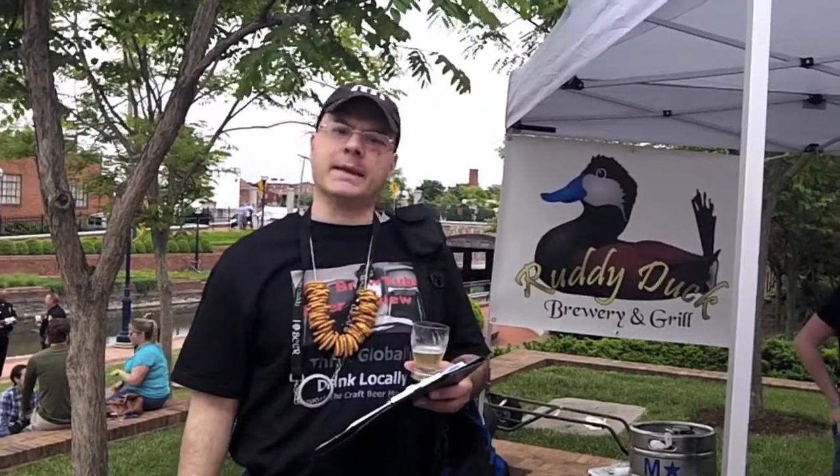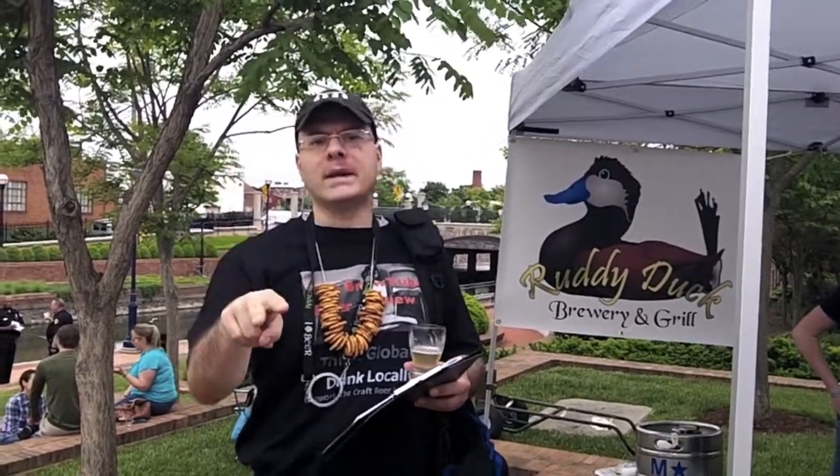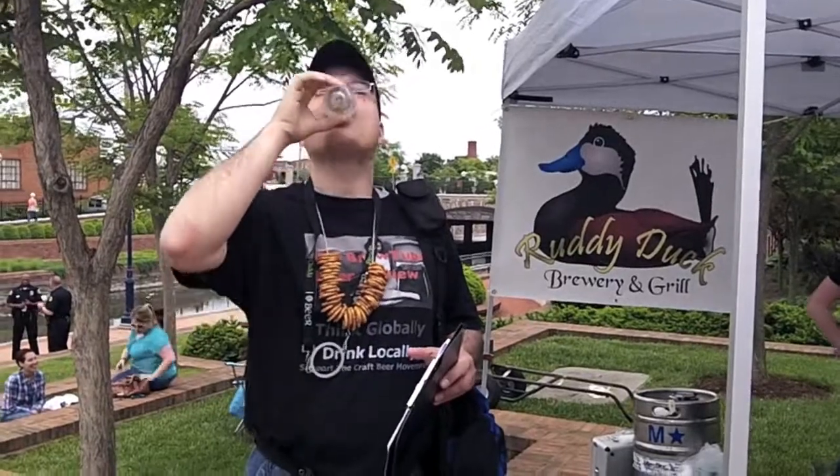Beer number two: the Apricot Wreath from Ruddy Duck Brewing down in Solomon's Island, Maryland. It's a 5% ABV and 26 IBU apricot beer. Really tasty fruit beer. I'm not usually a fruit beer fan, but I'm drinking this again for the second time. I gave this an A last year and I'm giving it an A again — it's a beer that's not overplayed on the fruit, has really good balance, and is an awesome session beer.